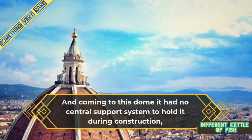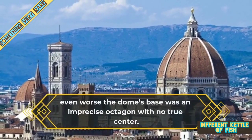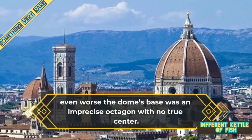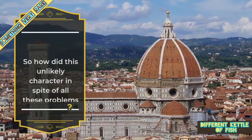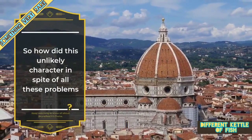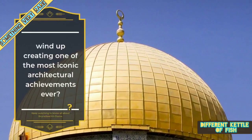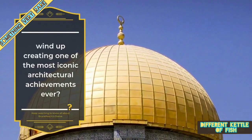Coming to this dome, it had no central support system to hold it during construction. And even worse, the dome's base was an imprecise octagon with no true centre. So how did this unlikely character, in spite of all these problems, wind up creating one of the most iconic architectural achievements ever? Keep watching to know all about Brunelleschi's dome.